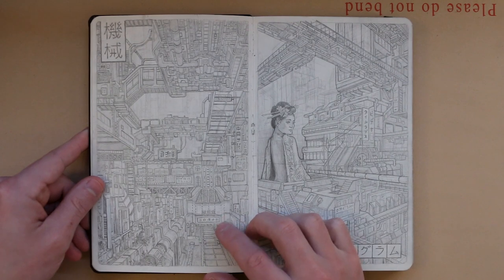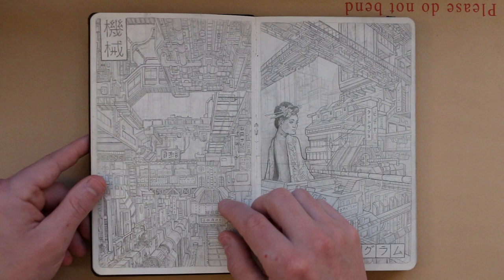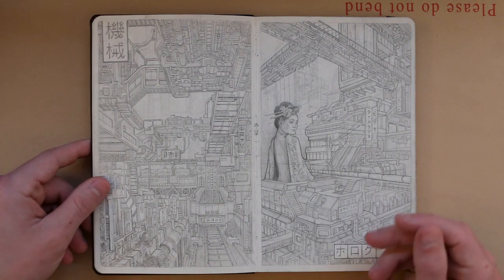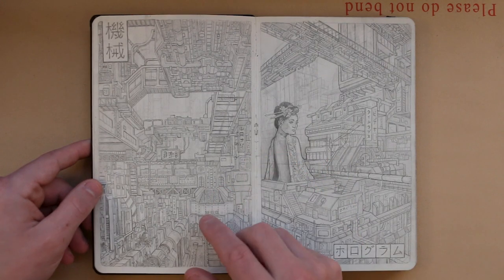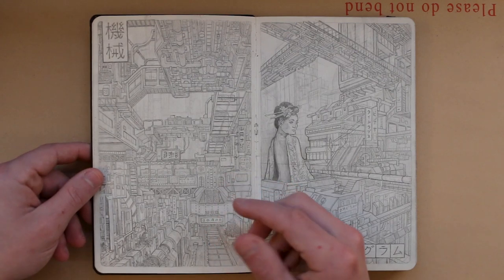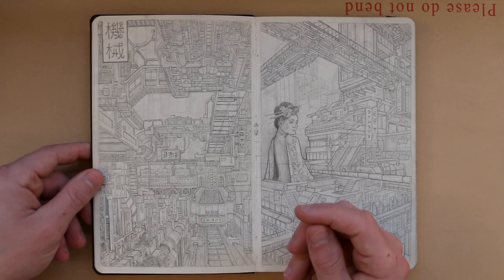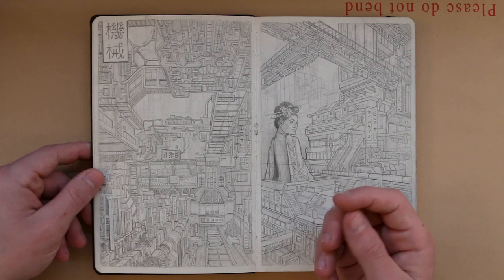This is a double page spread, I suppose, even though these drawings are not connected — they are similar in style. I'll just talk about each of these separately. I remember drawing this; I have the footage in a video on the channel somewhere. It's quite an old one. I think I might have drawn this in 2019 even. I'll see if I can find some clips of me drawing this.